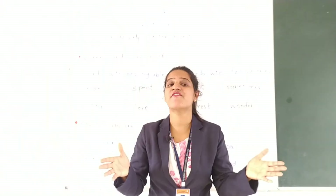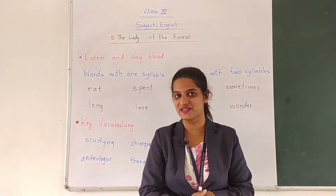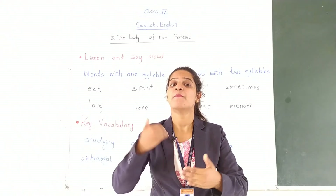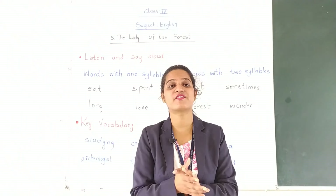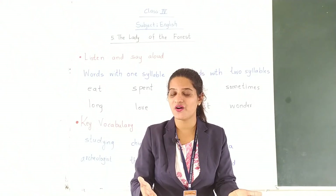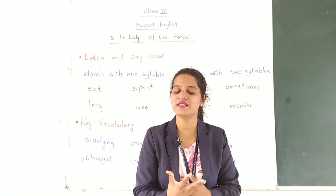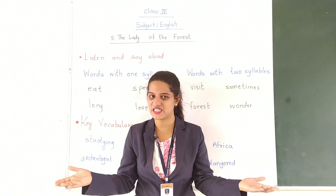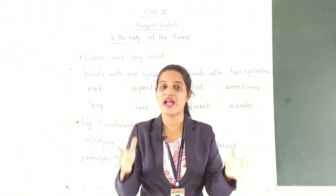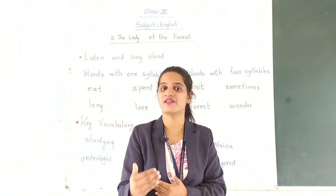She has received several awards for her support to the environment and for protecting endangered animals. She has also written many articles to protect animals. Her famous books include In the Shadow of Men and The Chimpanzees of Gombe, also known as 40 Years at Gombe. She has also written about farm animals and domestic animals, stating that they are easier to handle, very intelligent, and far more manageable than wild animals.